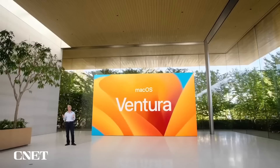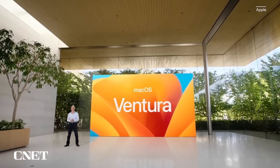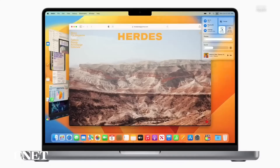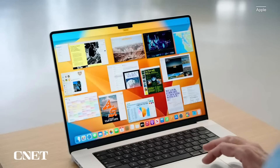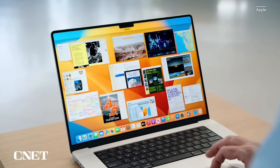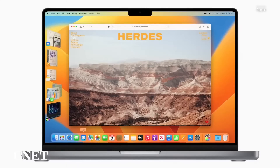Probably the biggest thing you're going to hear about out of macOS Ventura is something called Stage Manager — it's a way to handle multitasking. Traditionally, Macs were actually really good at showing you what windows you had open. You just did that four-finger flick up or down to see the different apps and windows you had open, but Stage Manager looks a lot cooler.